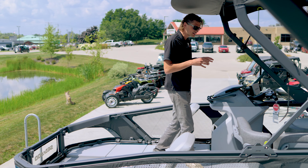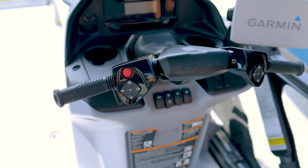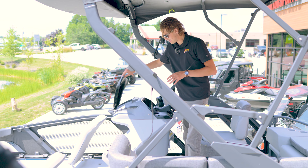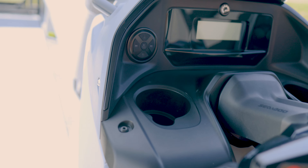Coming up into the brand new redesigned cockpit is going to be the front storage they added, instead of the front windshield back they had on the 2023s, and a lot easier access to the Bluetooth sound system.